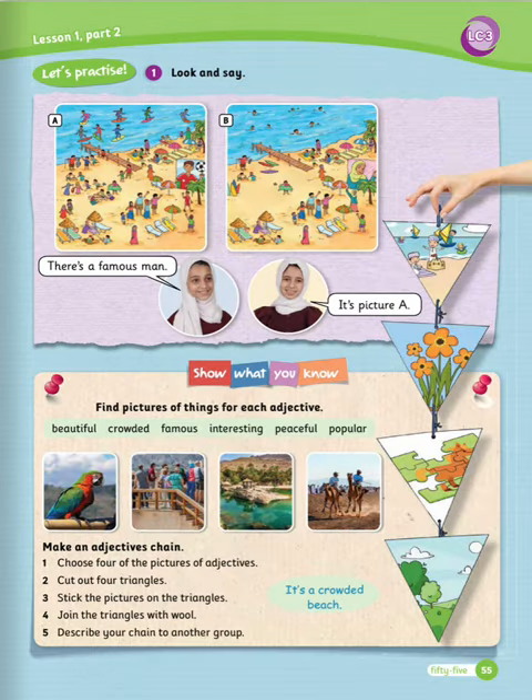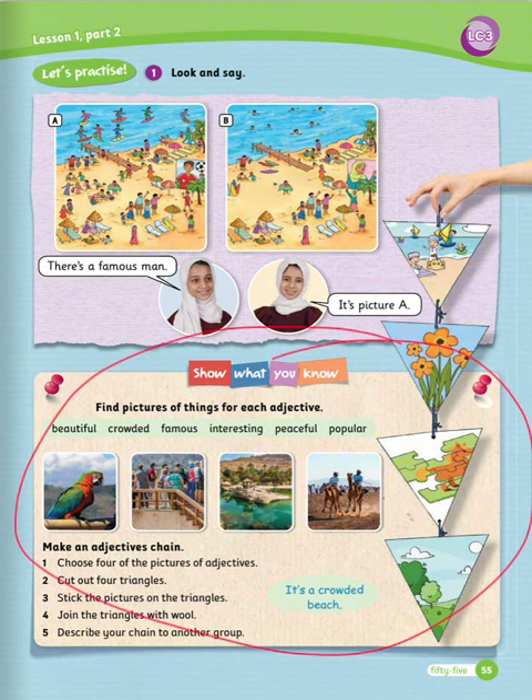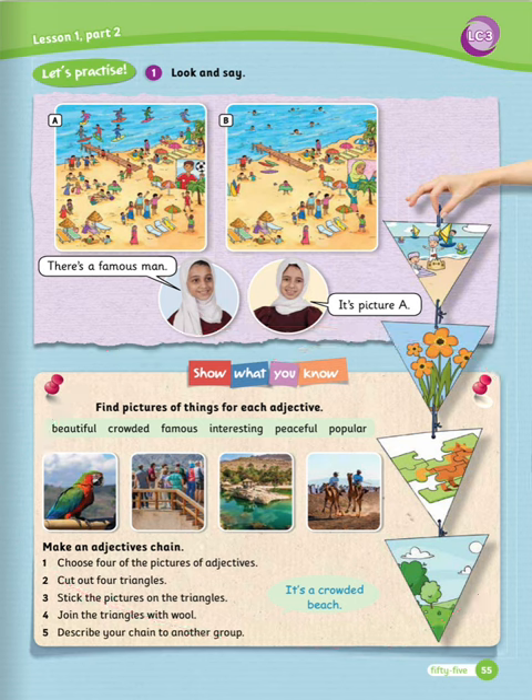Exercise number one: look and say. Look at these pictures and try to describe them. Example: there is a famous man — it's picture A. Now let's move to show what you know. Find pictures of things for each adjective: beautiful, crowded, famous, interesting, peaceful, popular. Now make an adjective chain. Number one: choose four of the pictures of adjectives. Number two: cut out four triangles. Number three: stick the pictures on the triangles. Number four: join the triangles with wool. Number five: describe your chain to another group.